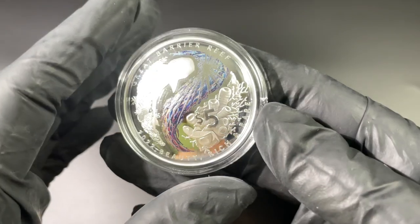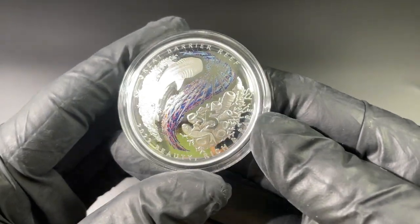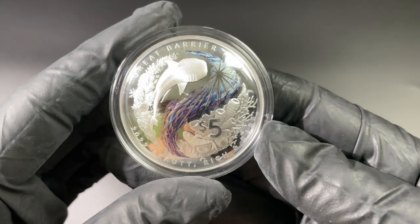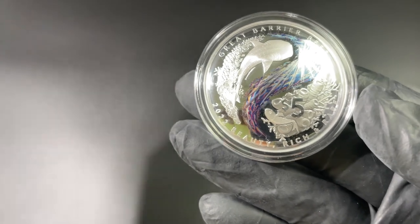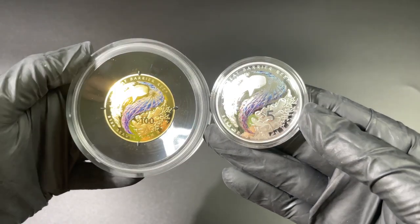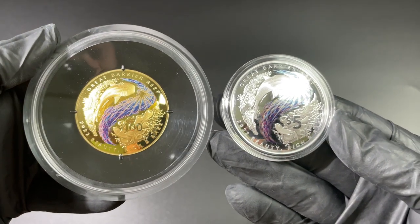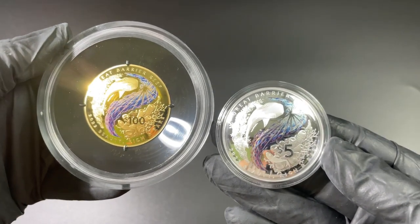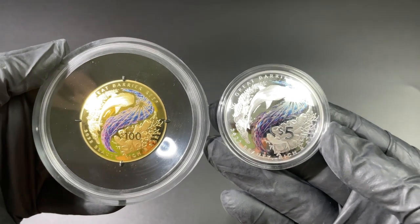The Royal Australian Mint really do put so much into their coins — these proof coins are well-pressed, done by hand, one at a time. Now let's compare the two side by side: one ounce gold and one ounce silver. They both have the same coloring there, and I love the perspective we're looking up from.